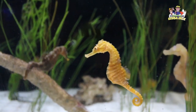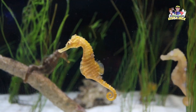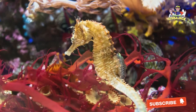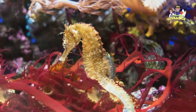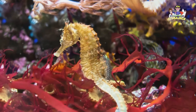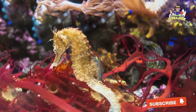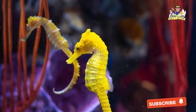Seahorses eat different kinds of food. They mostly like to feed on mysid shrimp and other small crustaceans, but they will also eat larval fish and other invertebrate animals. While the seahorse has an interesting diet, the actual process of feeding can be difficult. This is because seahorses aren't the greatest swimmers, so they tend to anchor their bodies on things like seaweed or coral, relying on their tails and long snouts to catch and eat their food.